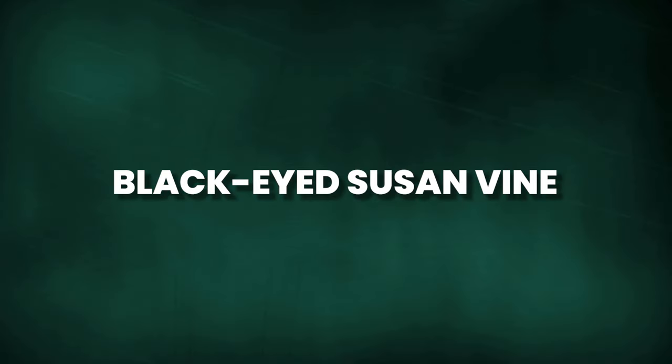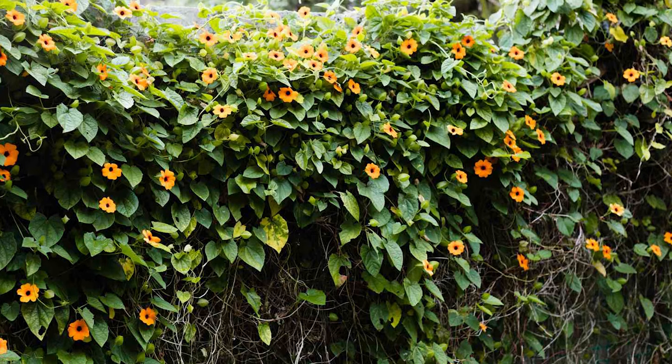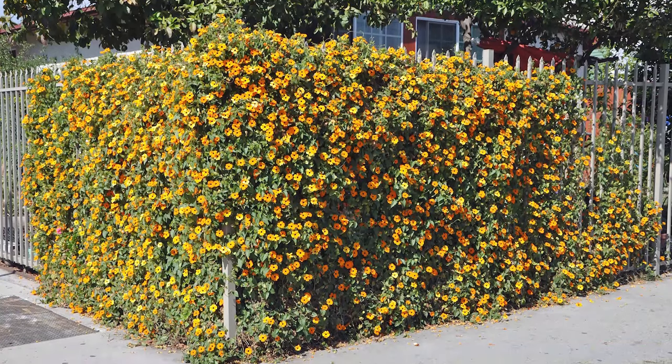For a charming addition, consider the Black Eyed Susan vine. It produces dainty, trumpet-shaped flowers in shades of yellow, orange, and red, with a distinctive black center that gives it its name.